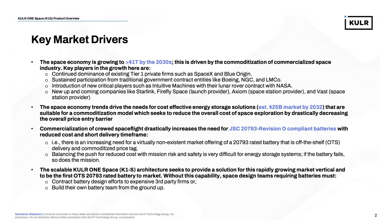Before I get into the battery side of the discussion, I wanted to talk briefly about some key market drivers that have excited the Cooler team and led us on this investment path. The first is that the space economy is growing to greater than $1 trillion by the 2030s. That growth is driven by the commoditization of commercialized space.